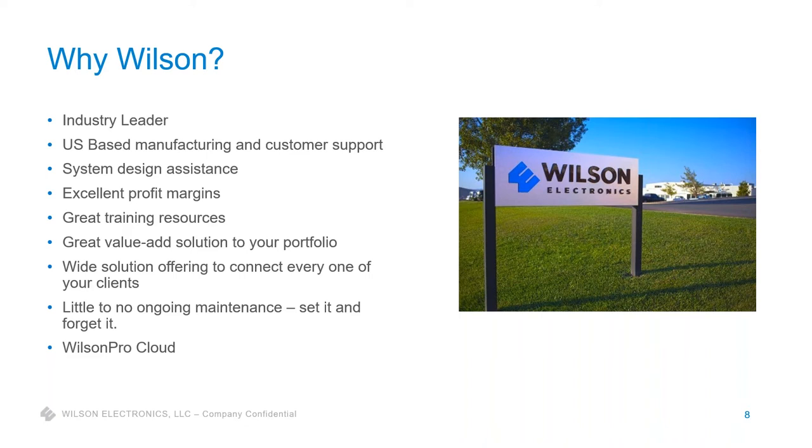We provide free system design assistance to help you as you expand into larger jobs. There are excellent profit margins, especially on the Pro line, and great training resources — it's a great value-add to your solution portfolio. We offer a wide variety of solutions for virtually any application. One of the core things about our product is it's a set-it-and-forget-it solution. You can deploy it and not worry about going back out to tinker with it; it's a very automatic, dynamic product that adjusts itself to the signal environment, ensuring maximum performance at all times.